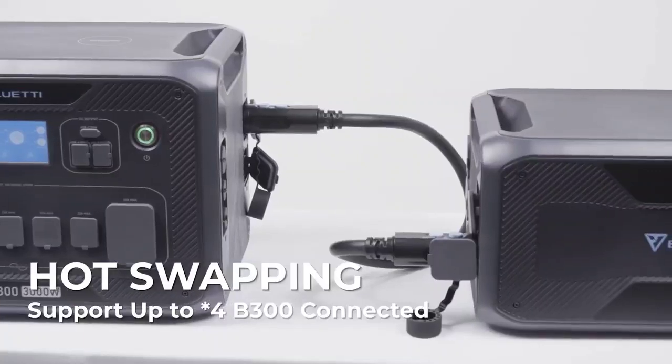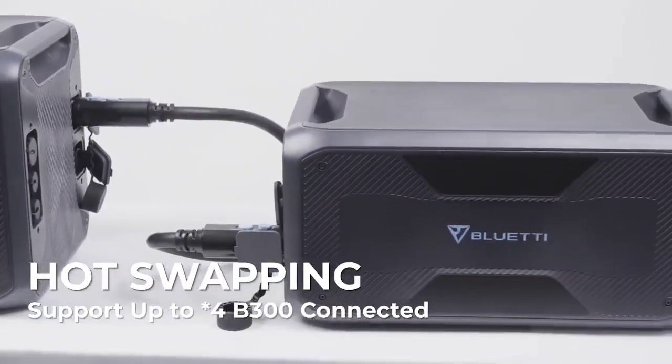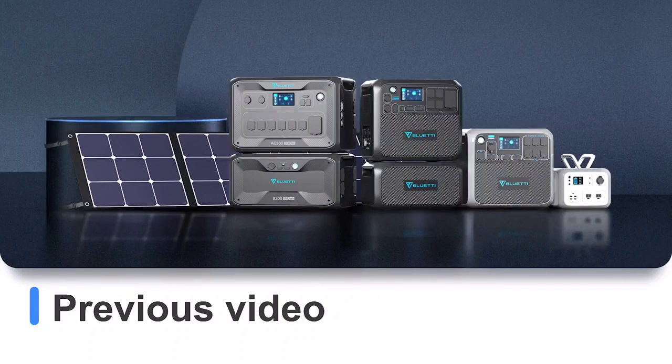The NA300 is also cited as the fastest charging solar generator, going from 0 to 80% in just 30 minutes when using 6,000W swift AC plus PV dual charging — 3,000W max for both AC and PV.